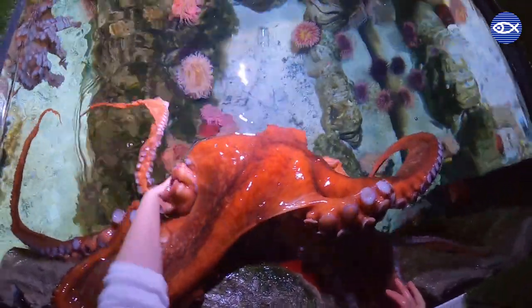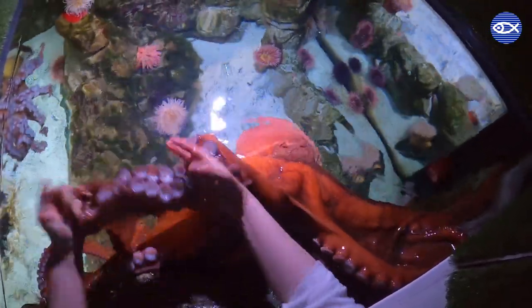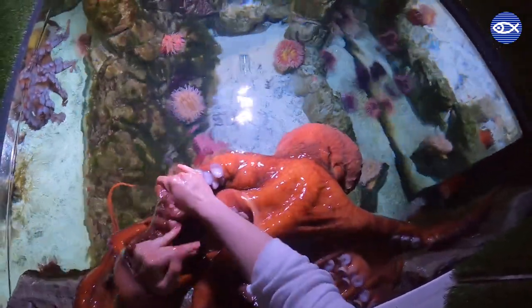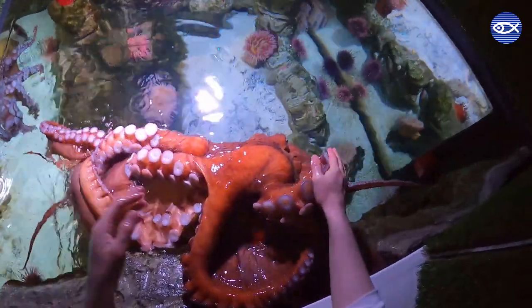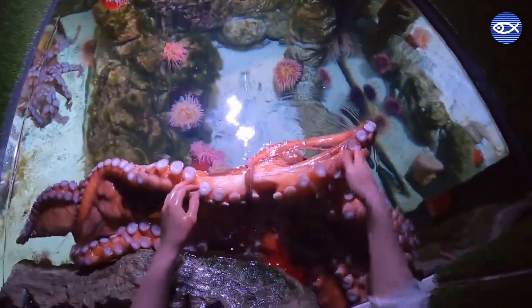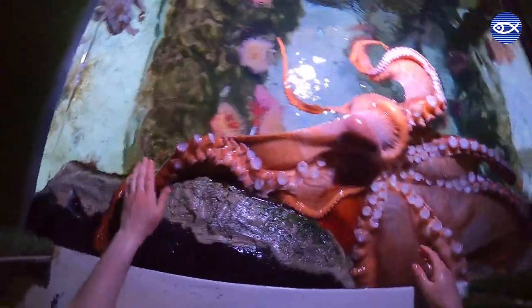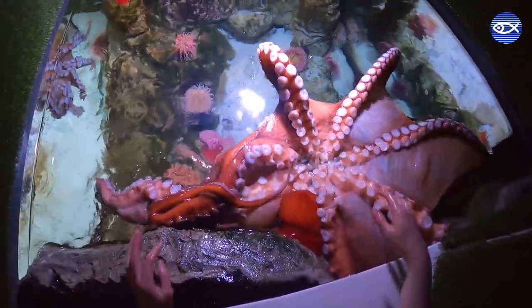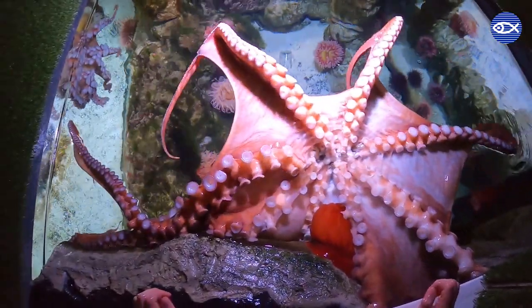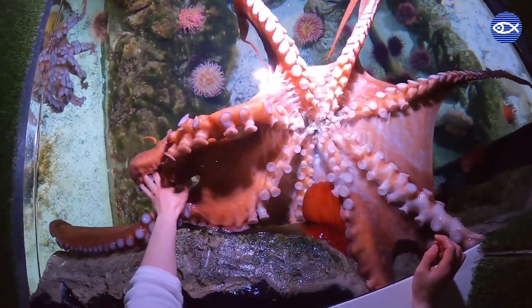Jordan is moving Rudy's arms around for two reasons: one, to place more food on Rudy's suckers, and two, to keep Jordan's hands away from Rudy's mouth. An octopus's mouth is called a beak because it's hard and sharp, just like a bird's beak. It's located in the center of all of their arms. Octopus beaks are coated in venomous mucus, which helps to paralyze and break down their prey. Fortunately, giant Pacific octopus venom is not dangerous to humans, but a bite from that formidable beak would certainly hurt.